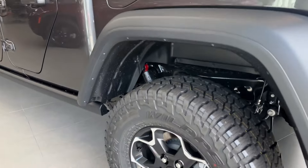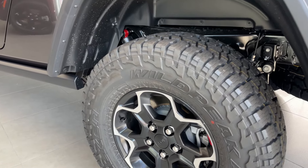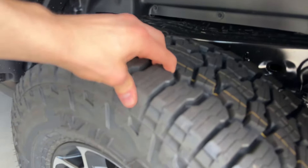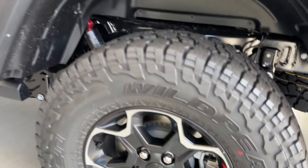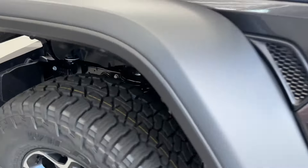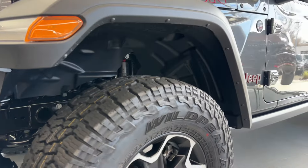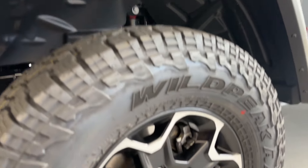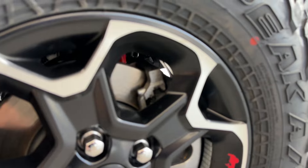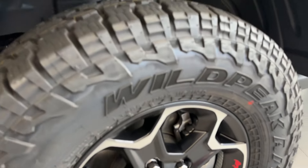Coming around the back, you got your Falken Wildpeak all-terrain tires — super thick and nice with Jeep wheels. The front also gets nice wheels. The suspension is really nice even stock — it sits pretty high up. The tires are tall and beefy with really good strong brakes and strong lug nuts to hold your wheels in place when you're off-road.